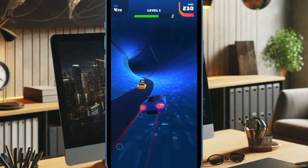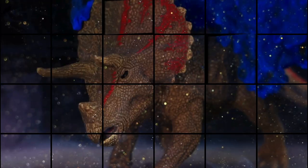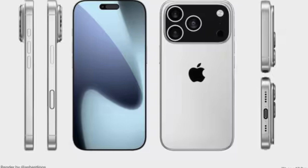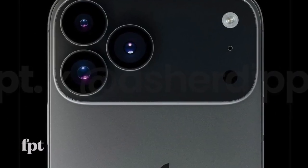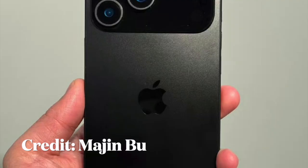The image shared by Majin Buu shows what is claimed to be a copper cooling plate, which could be part of this vapor chamber system. However, it's important to note that Majin Buu has had a mixed history with Apple-related leaks. While they accurately reported that iPadOS 26 would introduce a Mac-like maneuver, they also incorrectly predicted that Stage Manager would come to iPhones with USB-C.